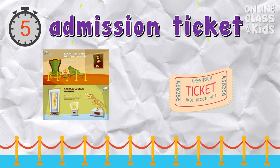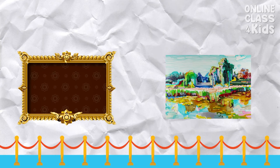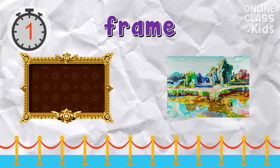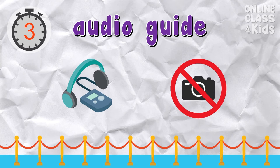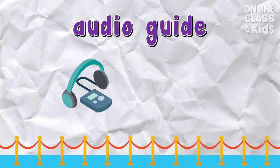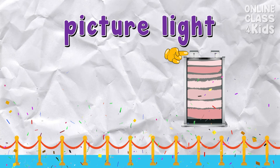Which picture shows an admission ticket? That's the admission ticket. Which picture shows a frame? That's the frame. That's the picture light.